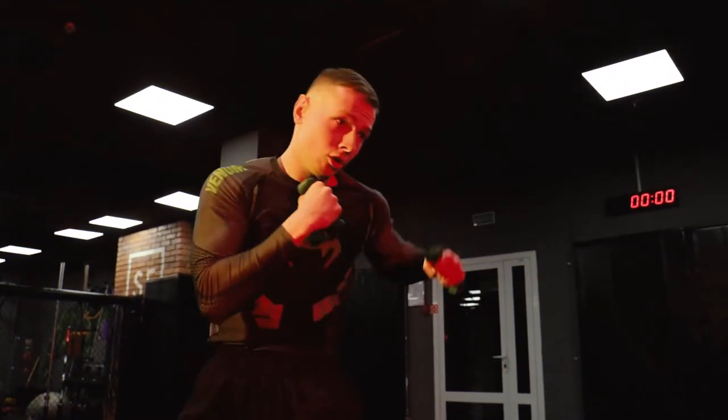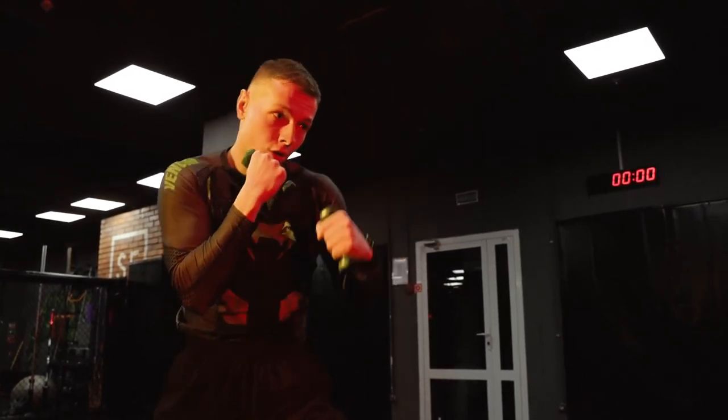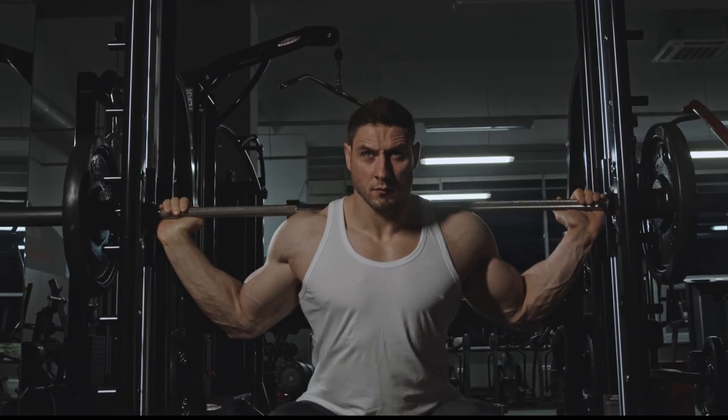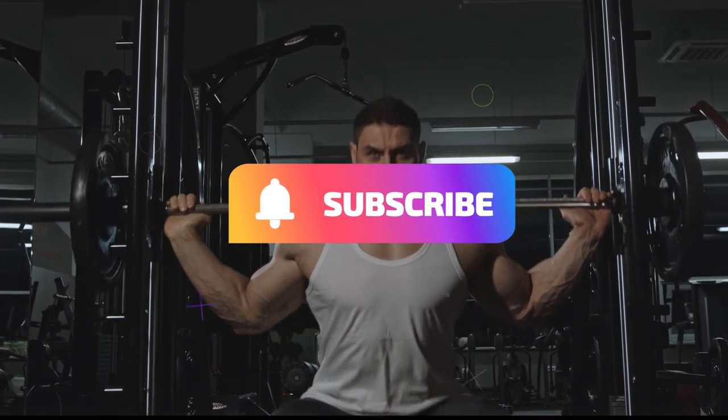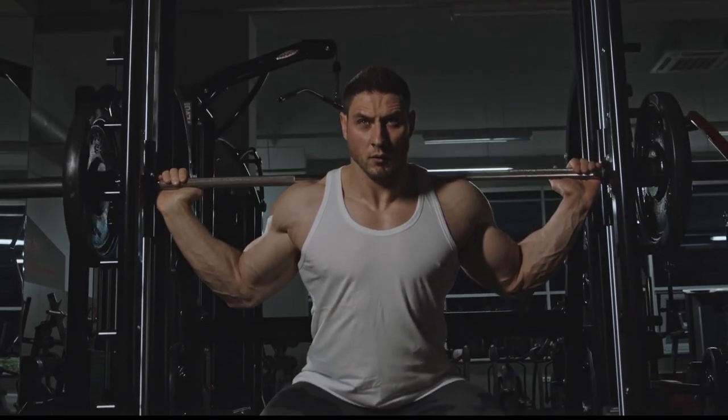If you follow these steps properly, after some days you will experience some impressive changes. Hope you find it helpful. If you enjoyed this video, make sure you subscribe to our channel and hit the notification bell so that you will never miss any updates. See you in the next one.